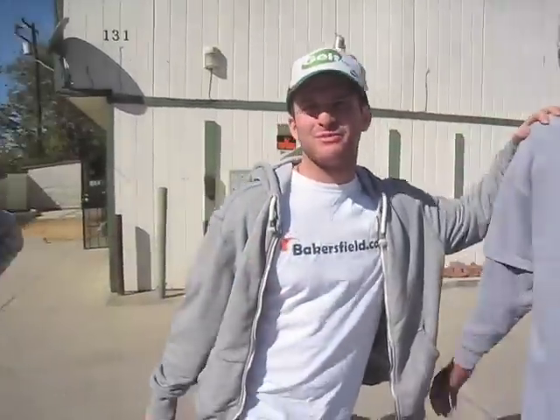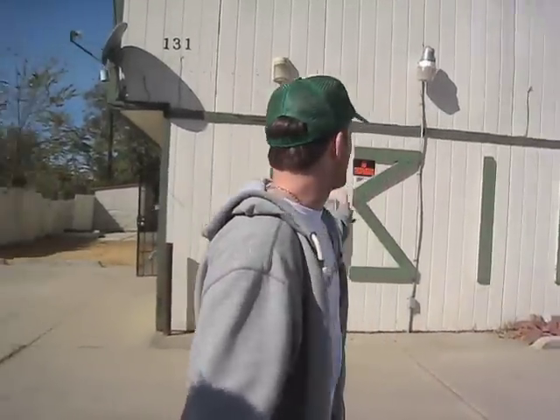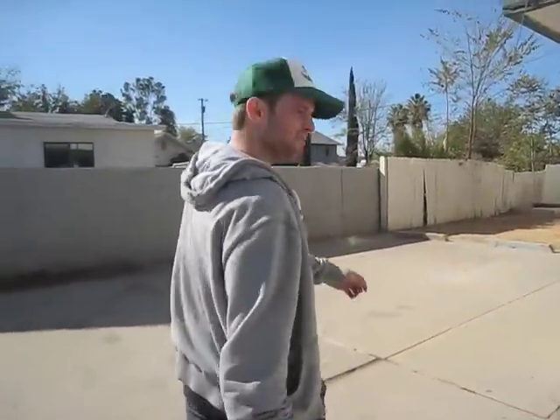We're with our main man Phil Jordan, number one agent in all of Bakersfield, and our number one property manager Willie Ware, number one in Bakersfield. We're checking out our newest acquisition, 131 L Street. Let's go in and see what kind of rehab has to be done.